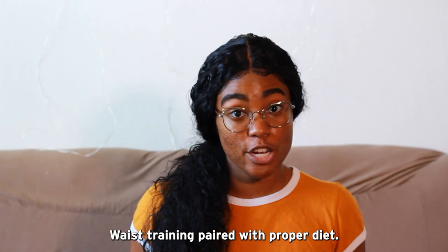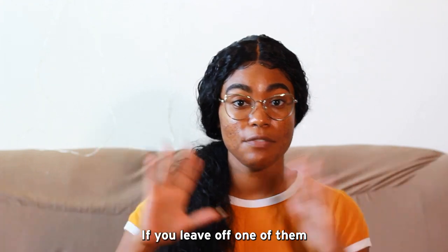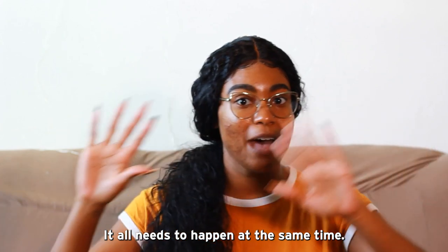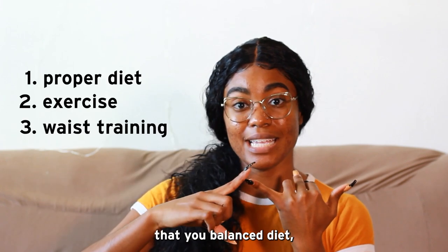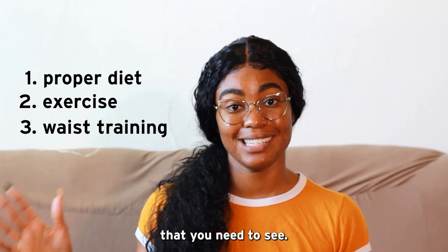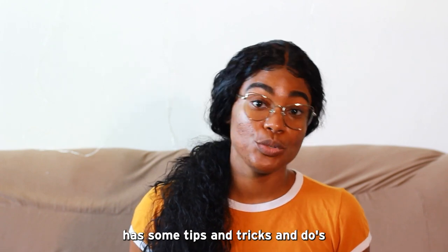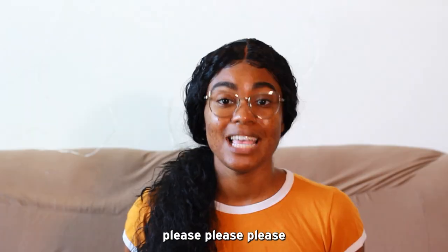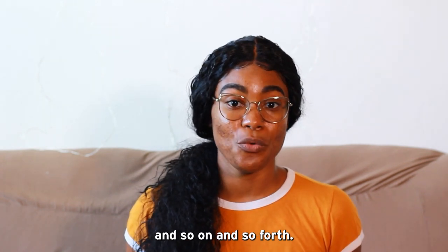Waist training paired with proper diet — I cannot stress the importance of this trio. If you leave off one of them, then the others don't work. It all needs to happen at the same time. You need to make sure that you balance diet, exercise, and waist training, and you will see the results that you need to see. Waist training in itself has some tips and tricks and do's and don'ts that should be understood. So before you start waist training, please look into how to waist train, what waist trainer to get, and so on and so forth.